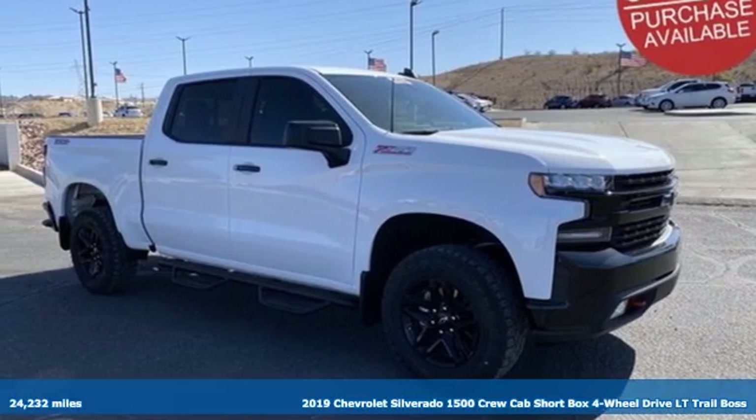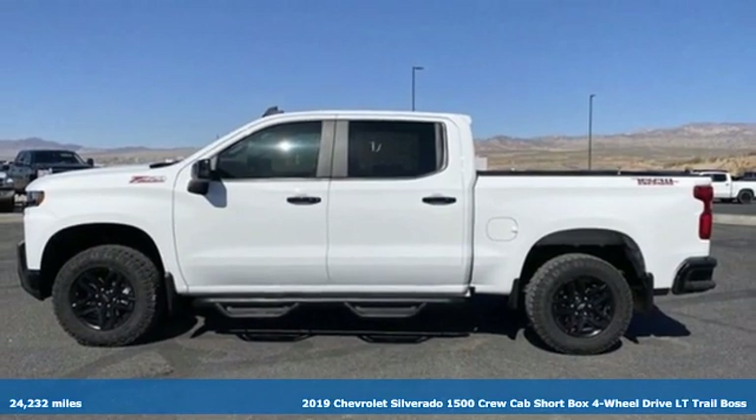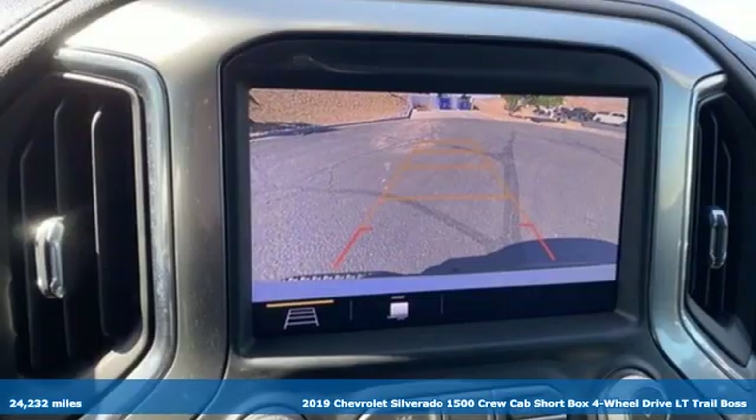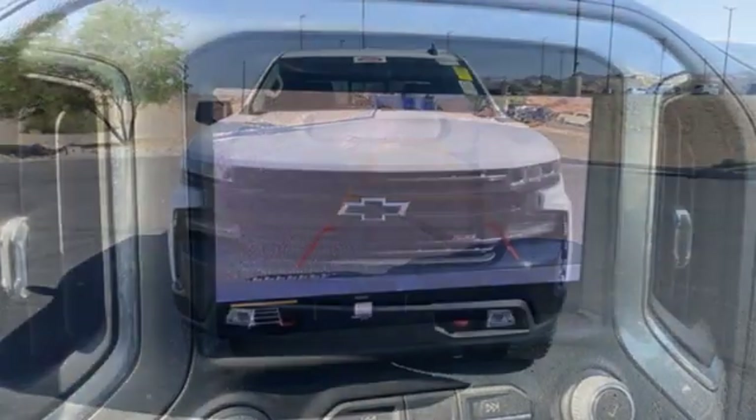It's a 2019 Chevrolet Silverado 1500. The Silverado 1500 is built to last, because you don't build a legacy on chance. It's equipped for all your driving needs and wants.